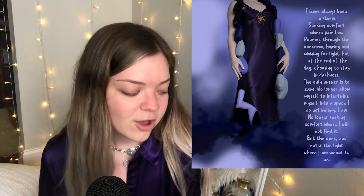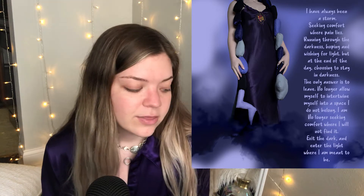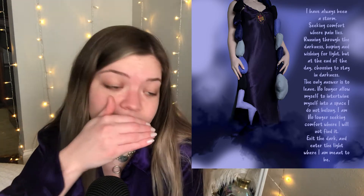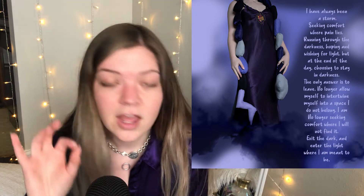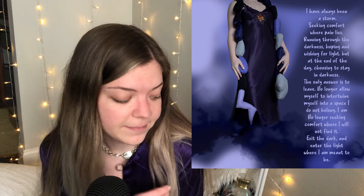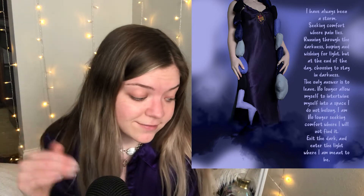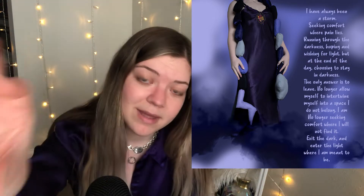I'm going to read you guys the poem that I wrote for it, and I'm going to insert it on the screen. "I have always been a storm seeking comfort where pain lies. Running through the darkness, hoping and wishing for light. But at the end of the day, choosing to stay in darkness. In darkness, the only answer is to leave. No longer allow myself to intertwine myself into a space I do not belong. I am no longer seeking comfort where I will not find it. Exit the dark and enter the light where I am meant to be."